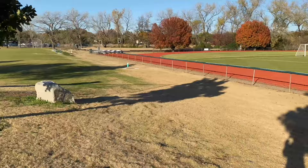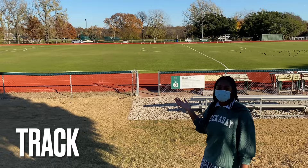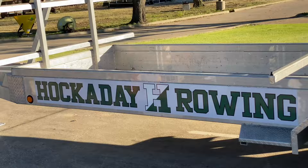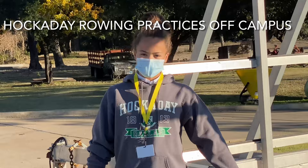Right now we're walking down to the track and the softball field. Here's our track, and behind the track is our softball field. Halkaday crew practices at Bachman Lake, which is about just 10 minutes away, and all of our boats are at Bachman.